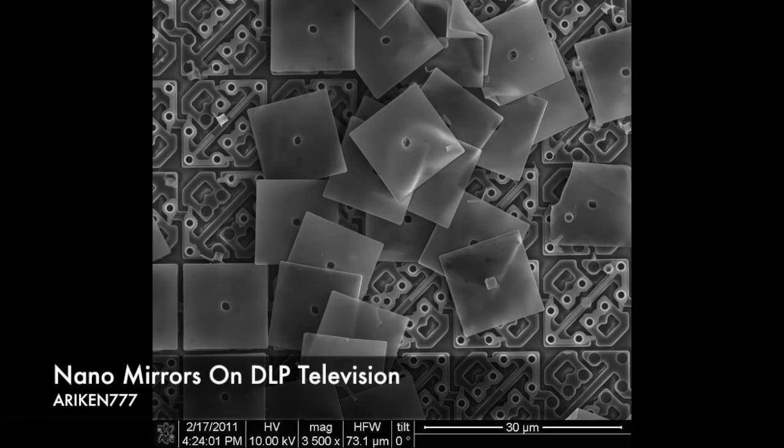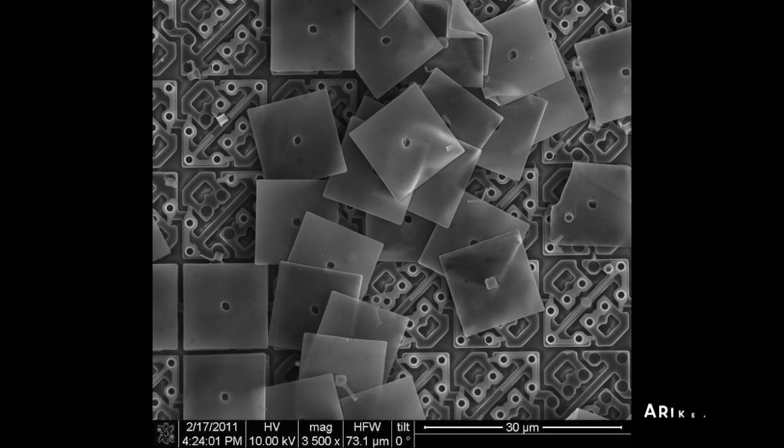These tiny nano mirrors are used in DLP projectors and are only microns long each. There are thousands of them on a single chip.